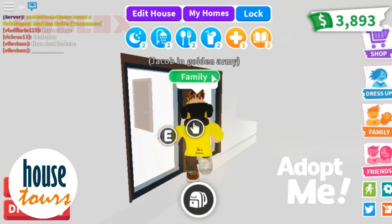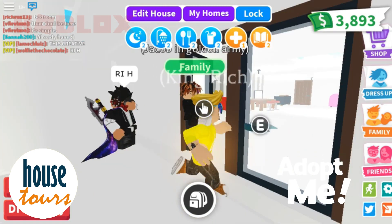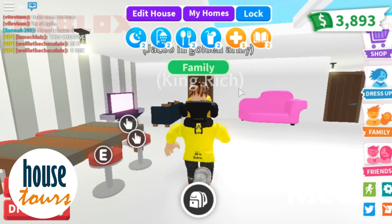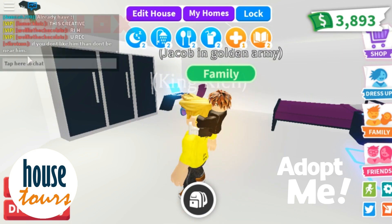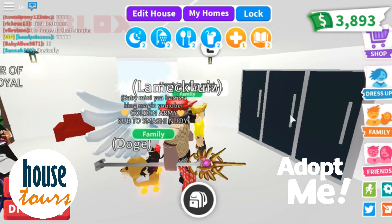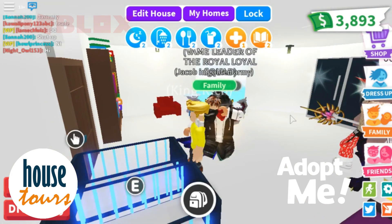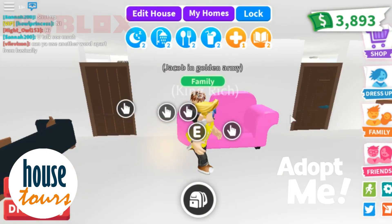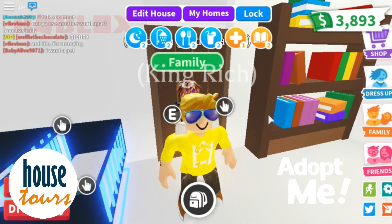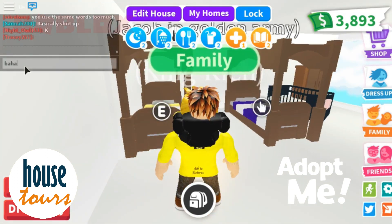Let's go to my bedroom. There's Lamechluiz. This is my living room first before we go into the bedroom. I put some seats there — this is the first bedroom, do you like it? You're shocked! And the other one is this — this is the second bedroom.